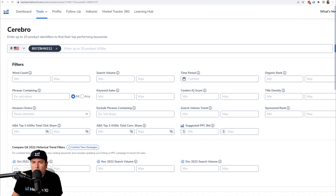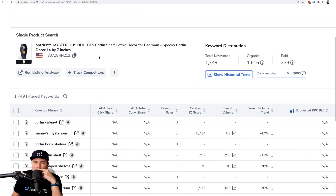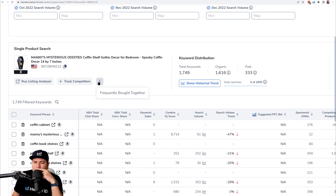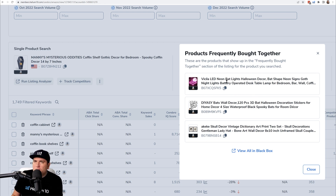So how do you find the frequently bought together for a product? If you've already searched it in Cerebro, scroll down to the product page. If you hover your mouse over any product in Cerebro, you'll see a brand new feature — added at the end of 2023 — showing monthly unit sales, price, FBA fee, and more. Then hit the three dots that appear under the title and select 'Frequently Bought Together.'